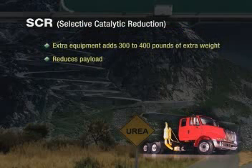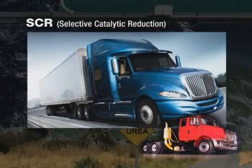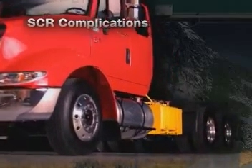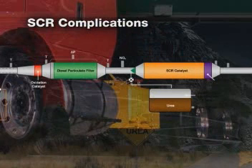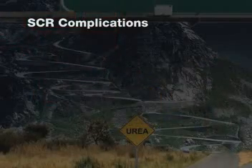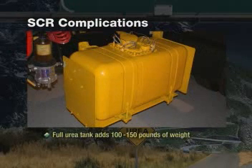This additional weight reduces payload, something to consider especially for businesses that haul heavy materials and need every pound out of their trucks. And the urea tank itself adds 100 to 150 pounds when full — not counting the additional three to four hundred pounds from the extra components already added. There goes more payload capacity.